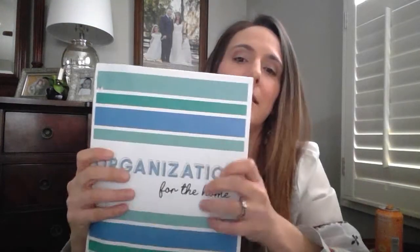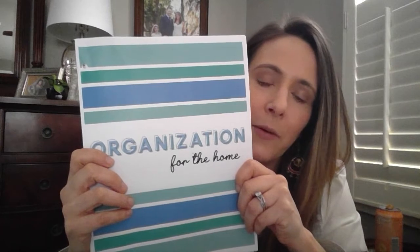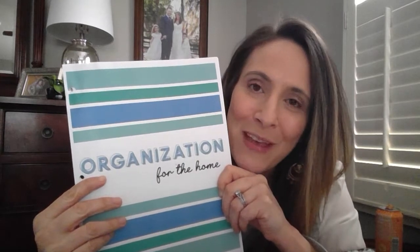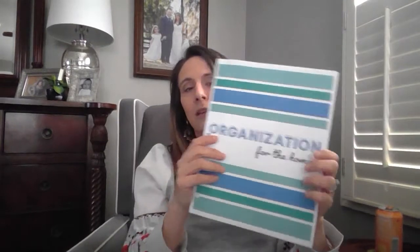Let me show you the entire contents of the binder. These are my pages — you can see how thick it is. It's 35 pages. I personally had this printed at Staples, but you could print from home — either place is fine. It comes in three sections: organization for the home, organization for the kids, and lastly organization for mom — probably most important, right.